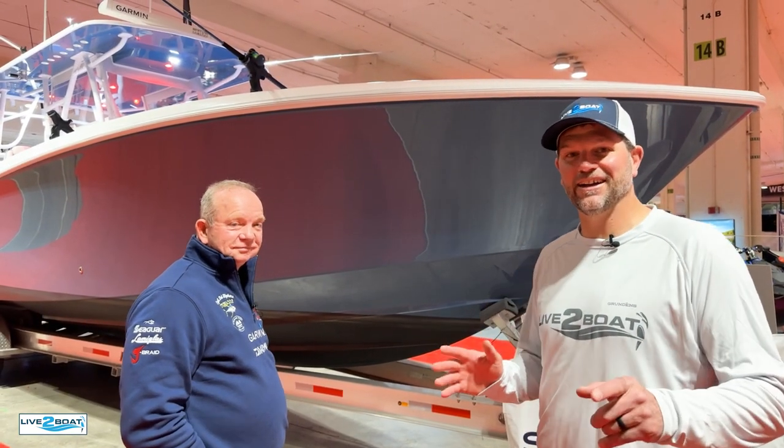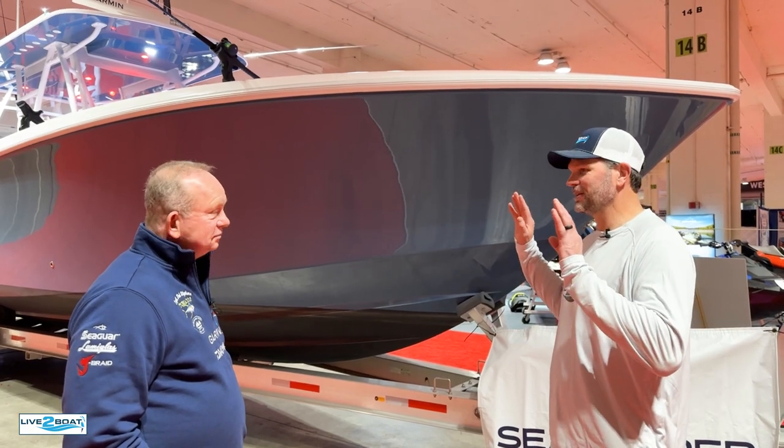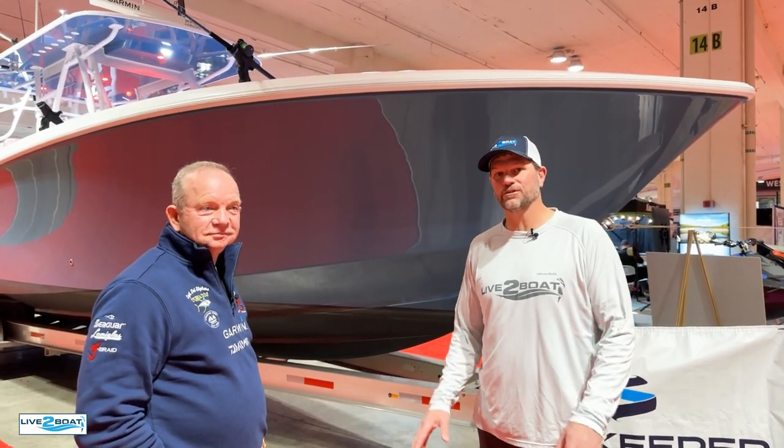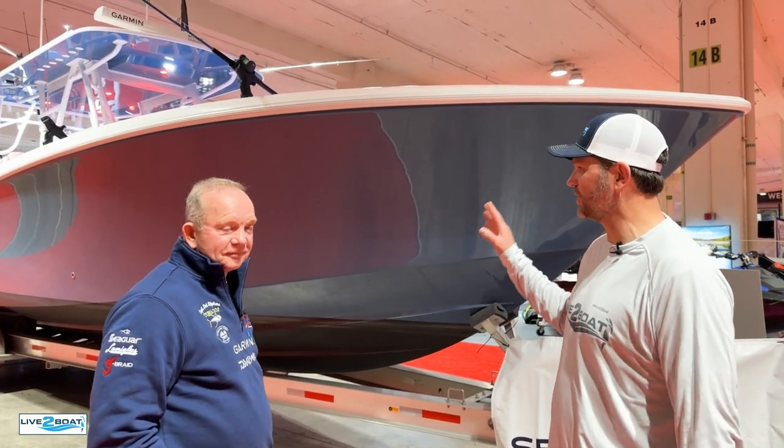One of the boats that's been turning a lot of heads here at the Seattle Boat Show is the 39 Invincible. This thing is a bad fishing machine, and I'm here with Dell Stevens, the tuna dog himself, who has spent a ton of time on this boat. Dell is going to help us walk through this center console.